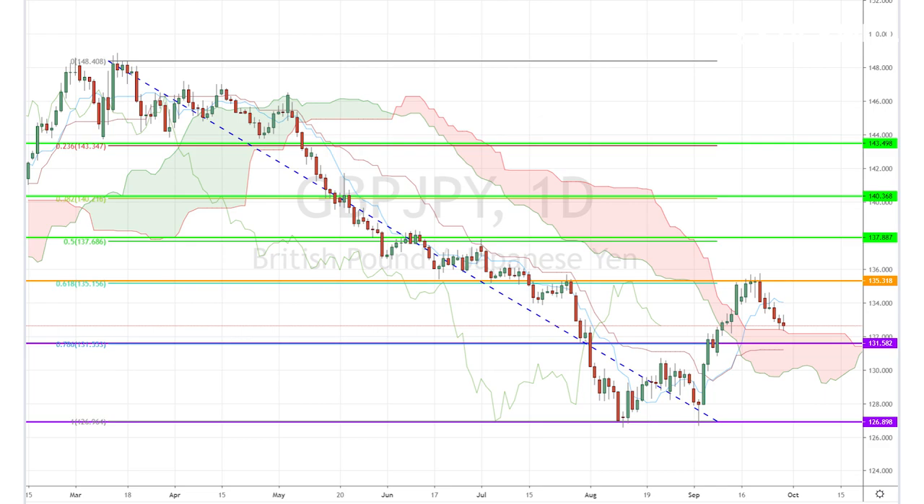The resistance levels are set at 125.31, 137.88, and 140.36.